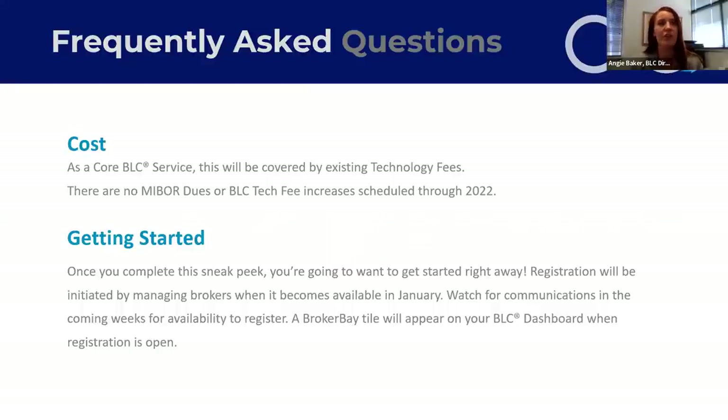To be clear, there are no MyBoard dues or BLC tech fee increases scheduled through at least 2022. The next question we usually get on these webinars is: when can I get this? We are rolling into the final days of preparing to launch this into our marketplace.